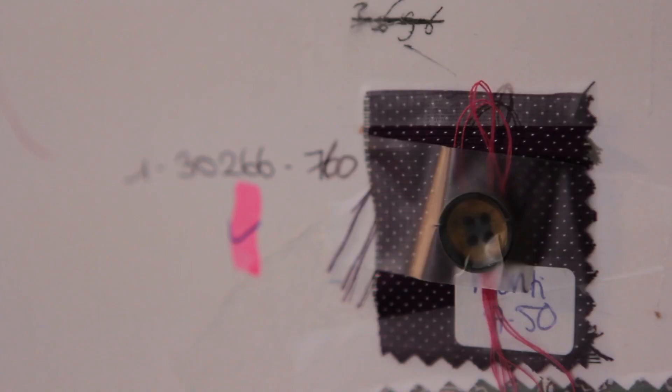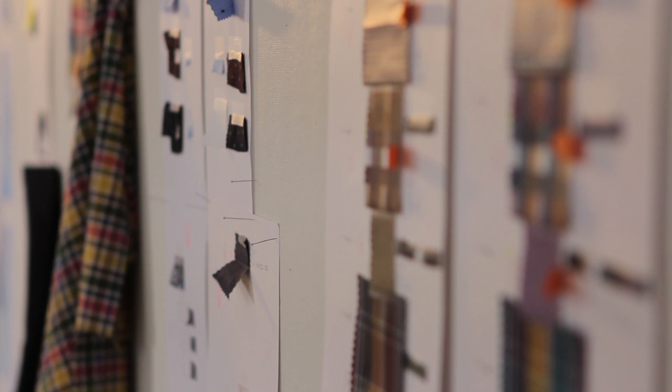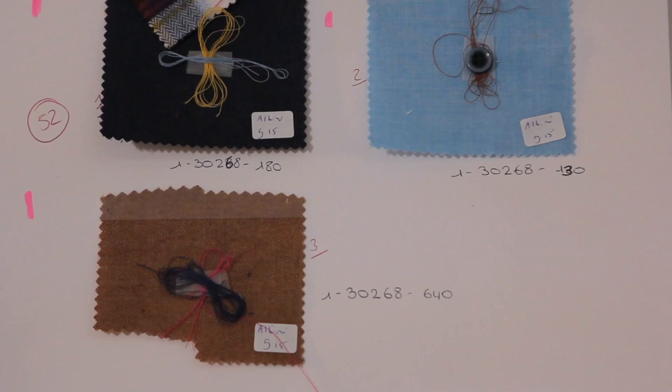With our main supplier we are able to use the Blue Sign label. This mark stands for sustainable manufacturing to use less energy and spoil less water during the production process.